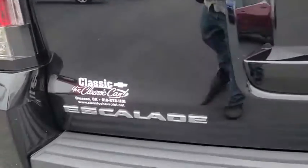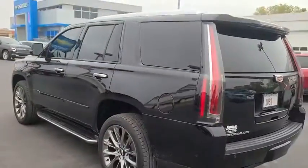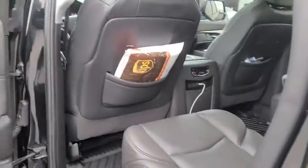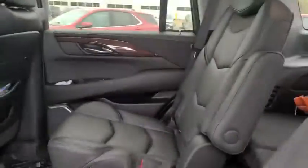Here are some of this vehicle's great options: steering wheel audio controls, keyless entry, backup camera, anti-lock braking system, traction control, stability control, leather-wrapped steering wheel, Bluetooth, adjustable steering wheel, four-wheel disc brakes, and cruise control.